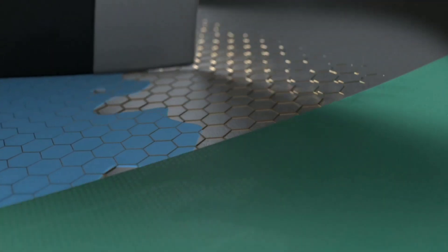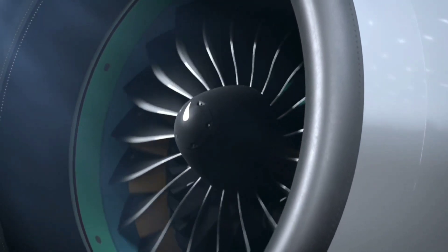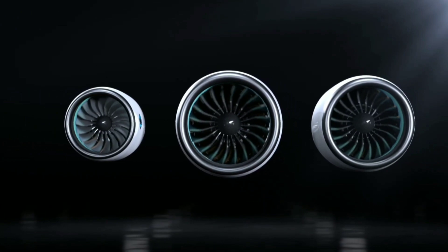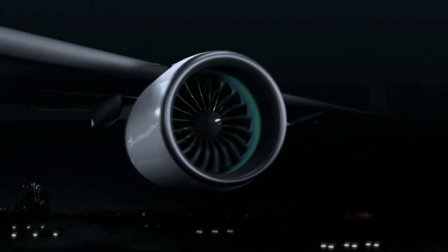On the other hand, CFM International provides the LEAP-1A engine. This power plant incorporates improved materials and cutting-edge innovations, resulting in enhanced fuel efficiency and reduced emissions. It has a proven track record of reliability and durability, making it a top choice for airlines.